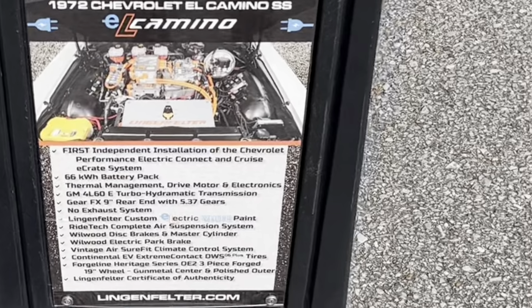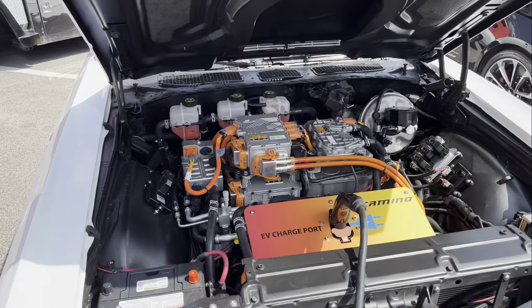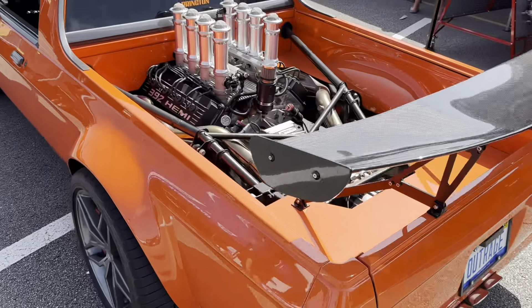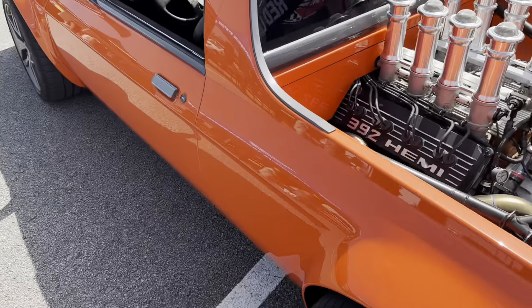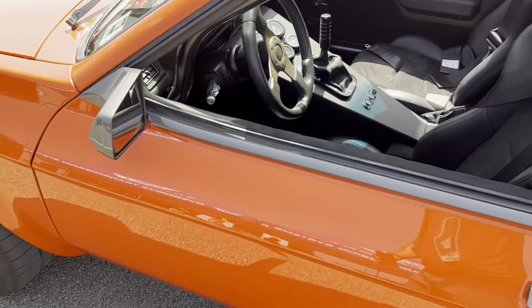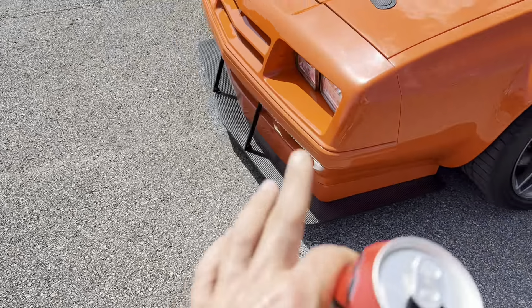Let's see the specs — 66 kilowatt hours. That's probably five or six hundred horsepower. Pretty sweet setup. And look at this — a freaking mid-engine Hemi build over here.